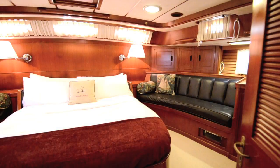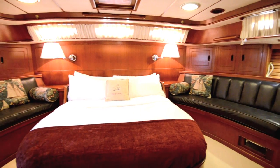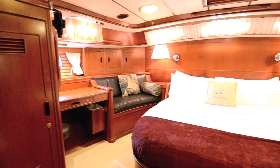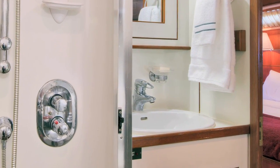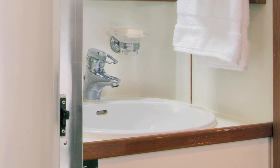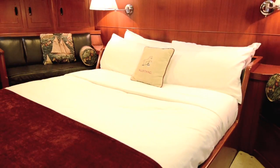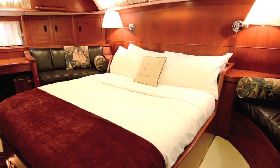Continuing down the hall, the master stateroom offers a queen bed, settees, and a mirrored vanity or desk for luxurious accommodations. The en-suite bath has an especially large shower, large porcelain sink, and mirrored cabinets with ample storage. This is the ultimate sanctuary for the owner.